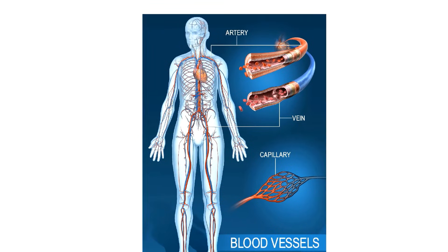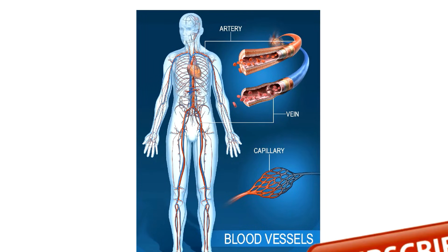Details on different types of blood cells will be covered in upcoming videos. Do subscribe to get the notification. Thank you.